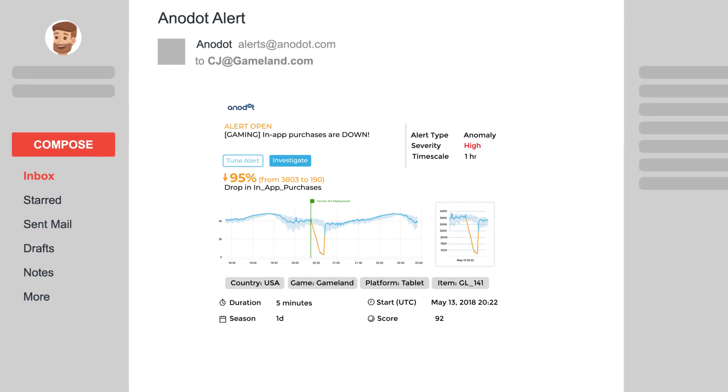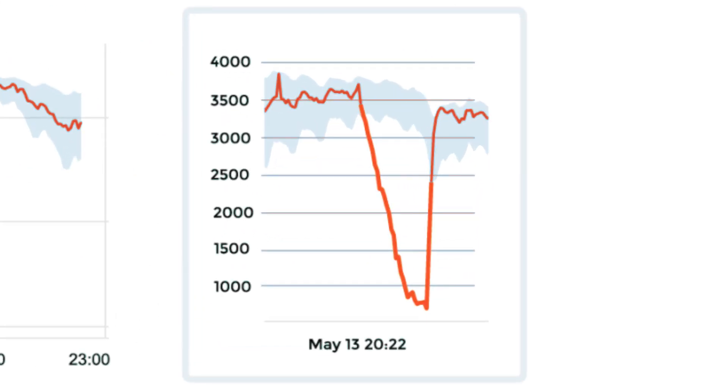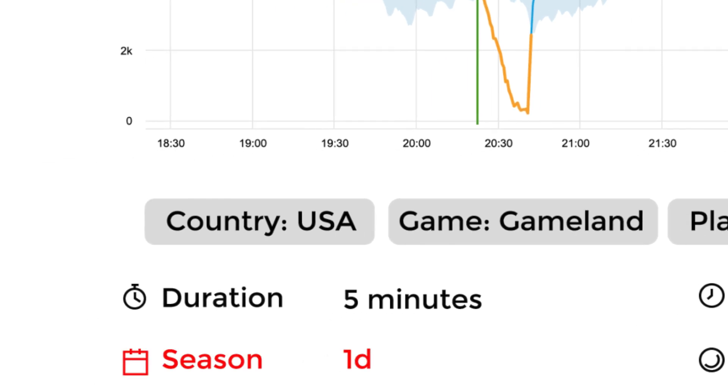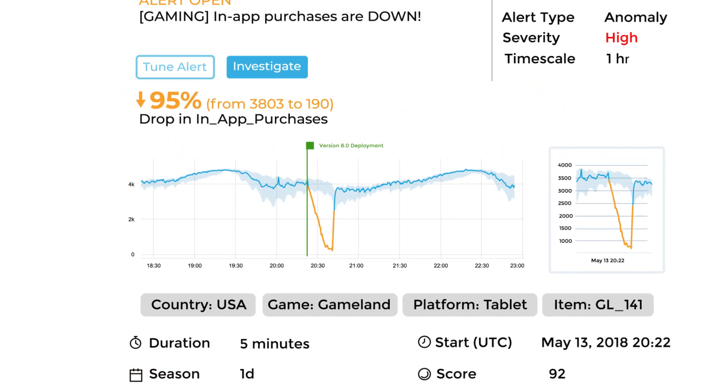This is a real-time alert from Anodot. The solid line shows the game's in-app purchases. The shaded area is a dynamic baseline — the normal range for this metric — that's created automatically. It accounts for seasonal patterns, metric signal types, corresponding events, and other related factors.